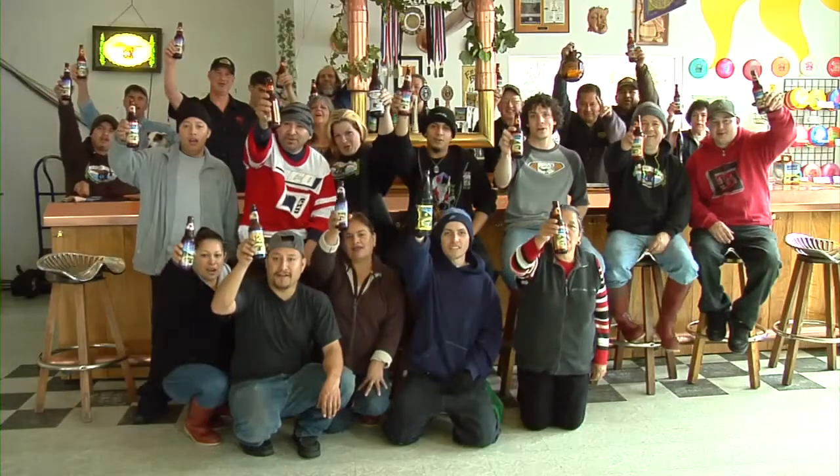So that's Anderson Valley Brewing. We invite you to come visit us in the valley. Ball hornin'. Ball hornin'.